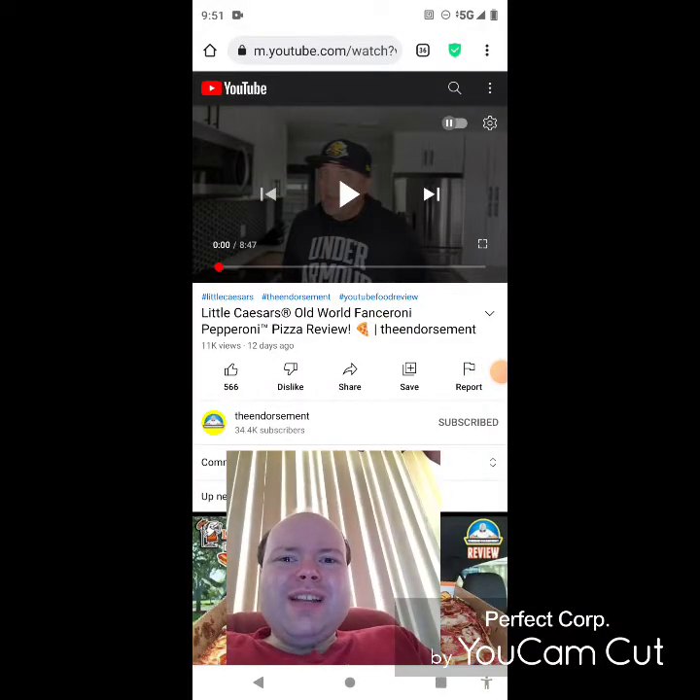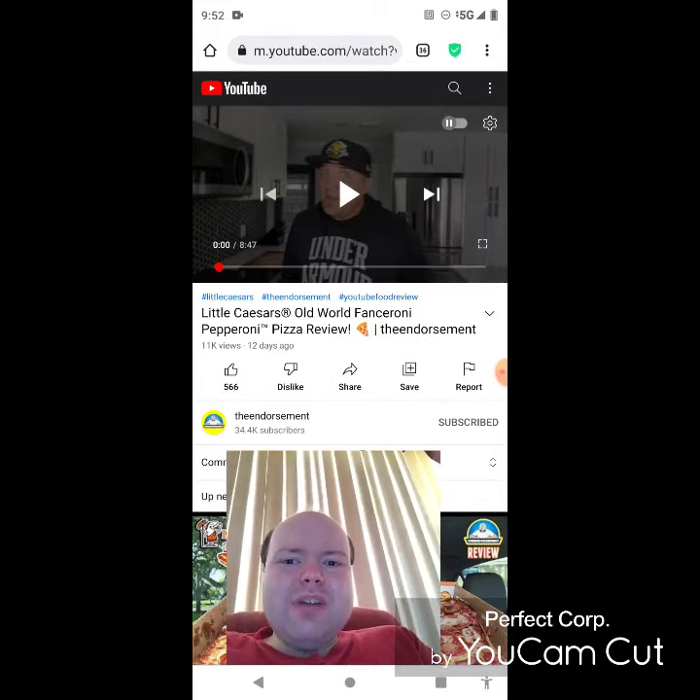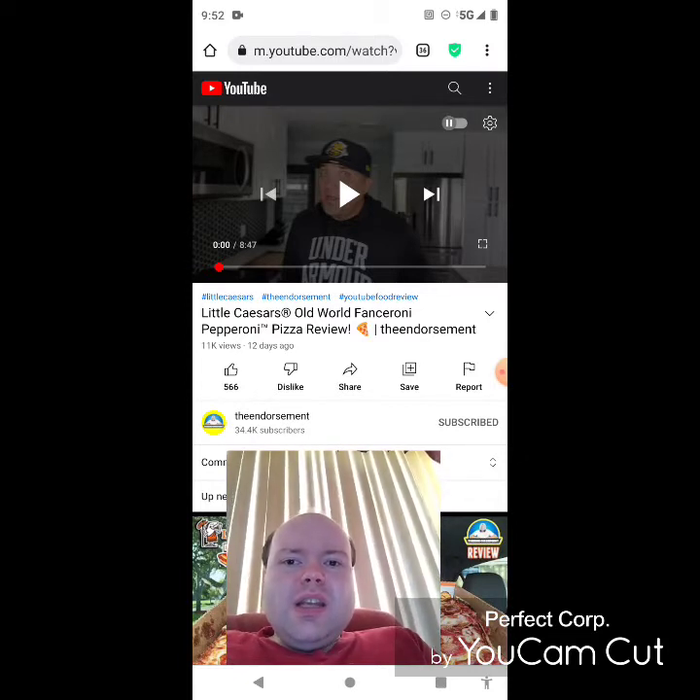Hey YouTube, it's Michael Lambert here. I'm back once again with another reaction video. I'm reacting to the endorsement in this video — the Little Caesar's Old World Fanceroni Pepperoni Pizza review. He uploaded this one the other day, and I'm going to react to it right now. If any notifications pop up during the video, I apologize and I will take care of them.